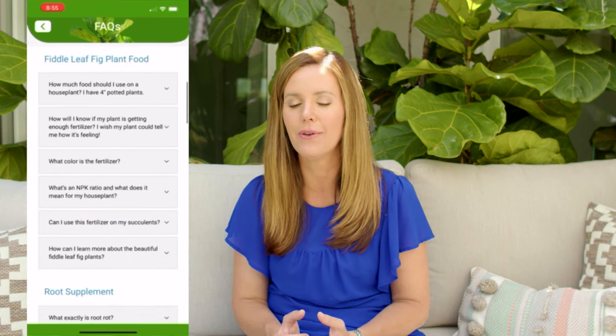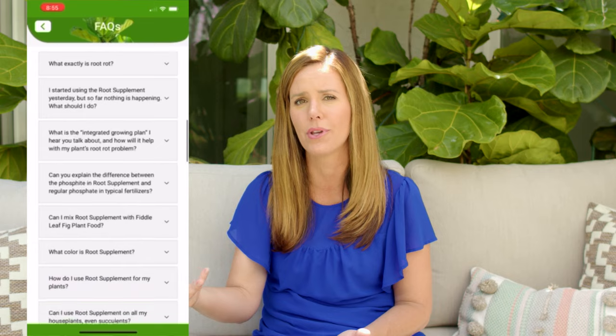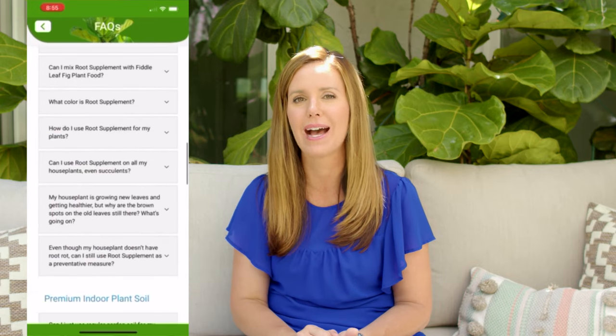The last thing I want to mention is our Fiddle Leaf Fig app. It's taken years to build, but it has all of our videos, blog posts, courses, and tips and tricks in one place. If you have any questions, you can type in the problem you're having, search by photos, or ask the Fiddle Leaf Fig doctor a question — if you can't figure out what's going wrong with your plant and want someone to actually diagnose it for you, that feature is available through the app.